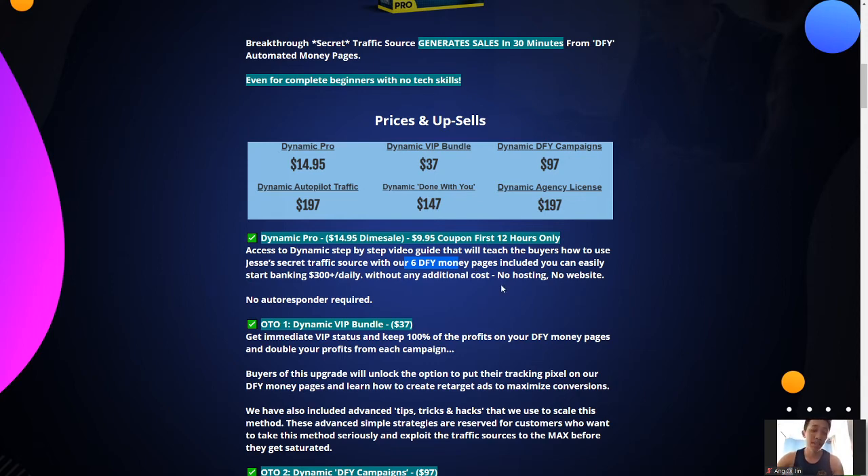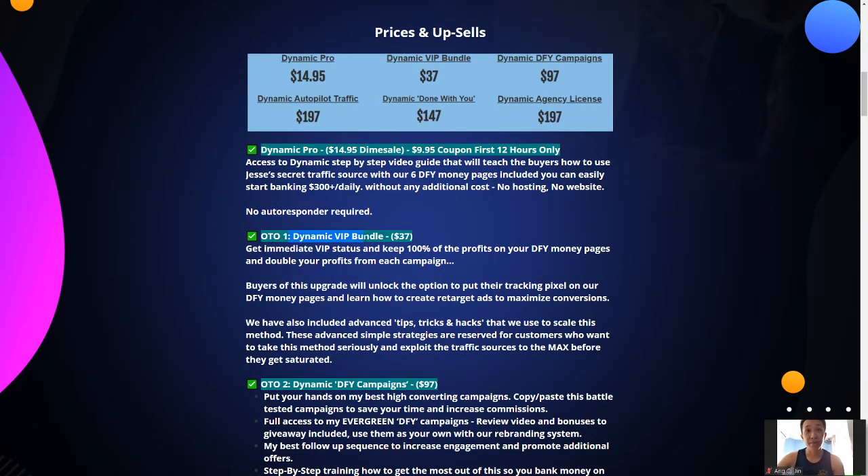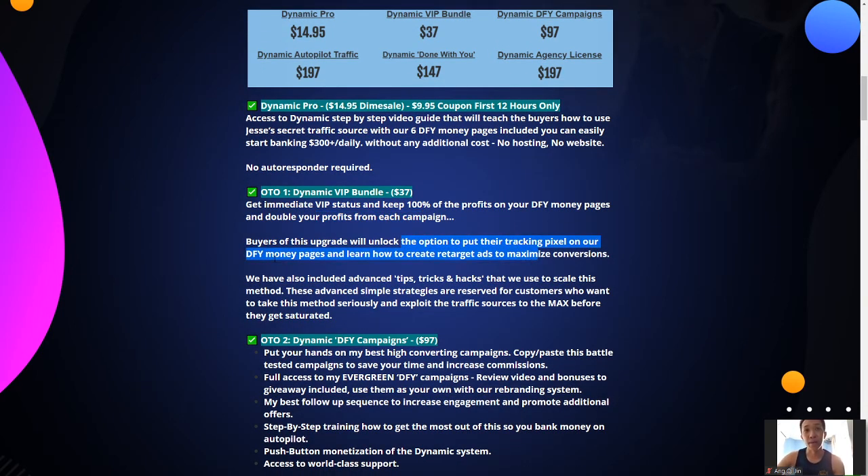There's no additional cost — no hosting, no website, and no autoresponder required. OTO 1 is the Dynamic VIP Bundle at $37. You get VIP status and keep 100% profit on your done-for-you money pages. You unlock the option to put a tracking pixel on their money pages and learn how to create retargeting ads to maximize conversions. I recommend considering this upgrade — both Guy and Jesse have been making a big name for themselves and know how to get tons of traffic easily.